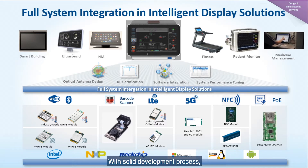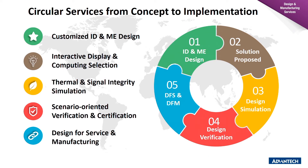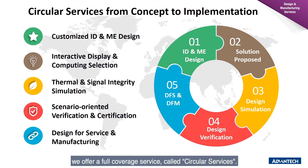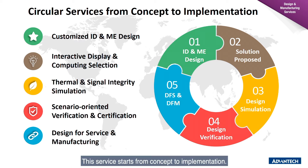With a solid development process, we work closely with our customers to provide the best display products. To provide a comprehensive service, we offer a full coverage service called Circular Service. This service starts from concept to implementation.